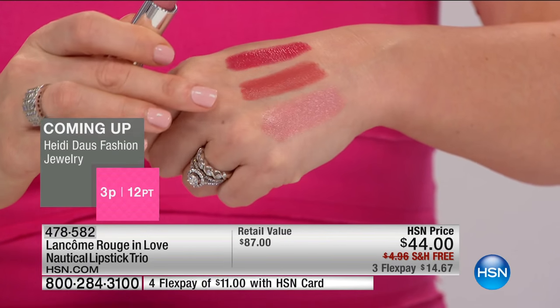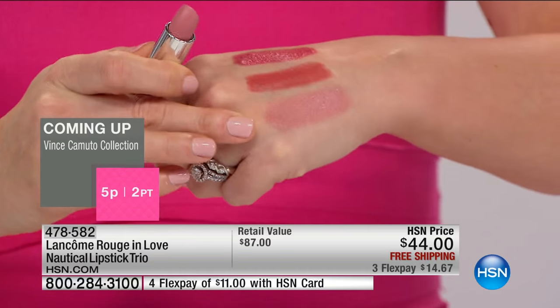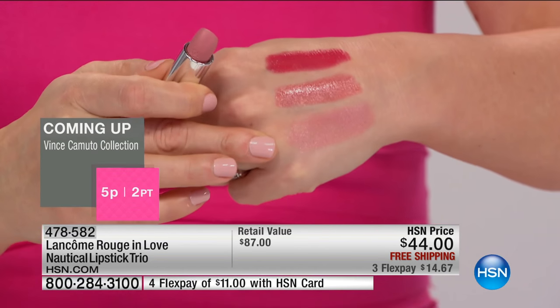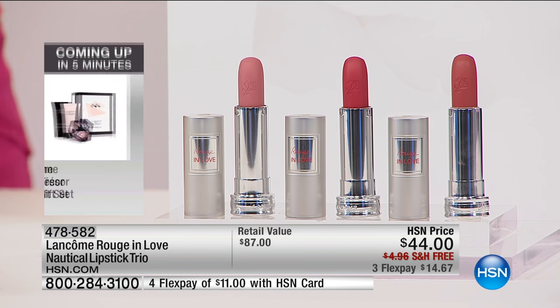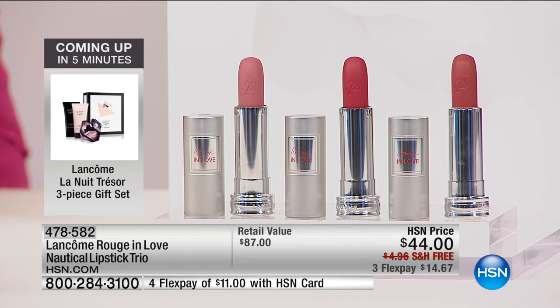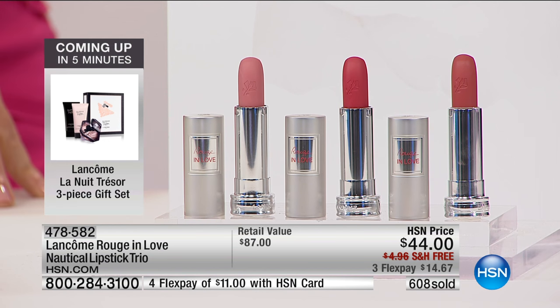You're getting a beautiful berry, a great neutral, and then this pretty pink. And you don't need to choose — you're getting all three for $44 today. They're absolutely amazing. These are all full sizes. Long wear and hydration — we love that. The shine, the high color content. It's like a featherweight, light feeling on the lips.